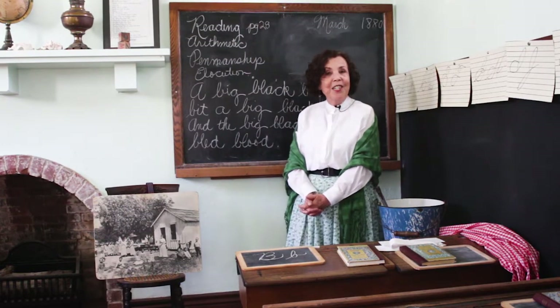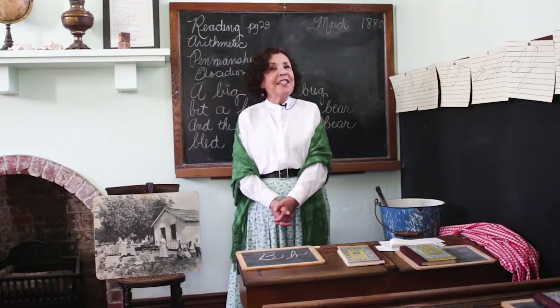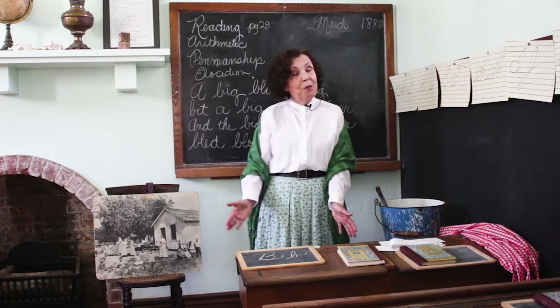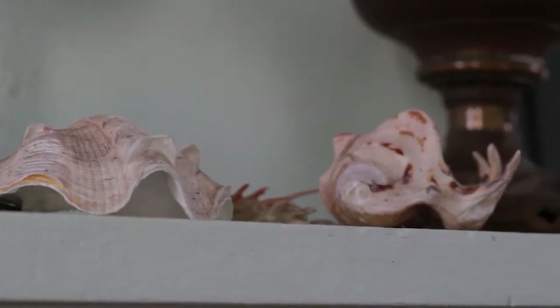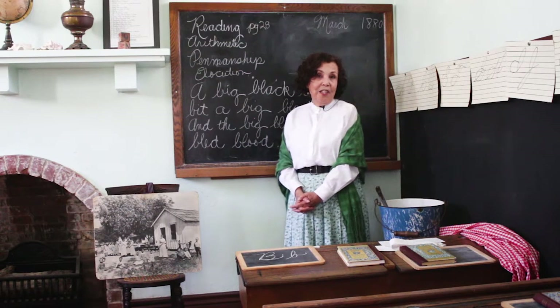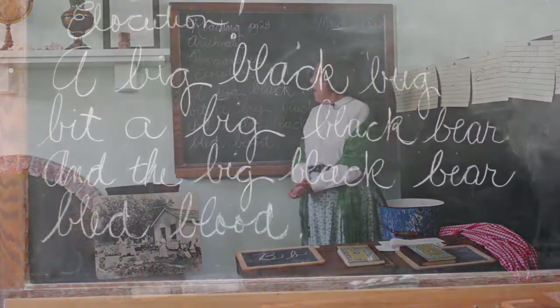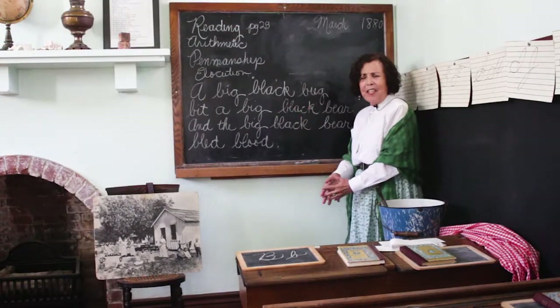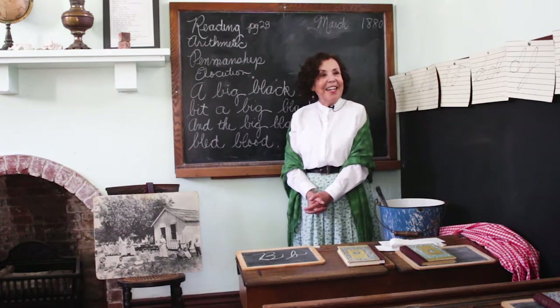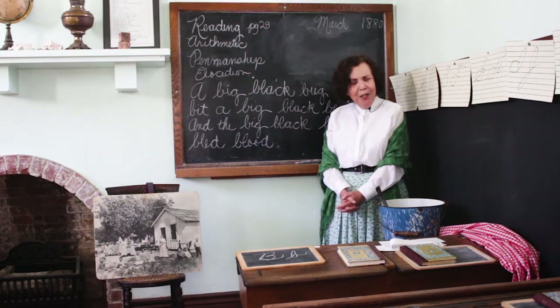History — I wonder what president they would be studying in the 1880s. Science: they studied the world around them. Since we're in Wilmington, close to the ocean, they would probably have learned about sea life, the tides, and maybe classifying shells. And we have elocution — elocution is the art of speaking clearly and distinctly. One lesson they would probably have is a tongue twister: 'A big black bug bit a big black bear, and the big black bear bled blood.' Are we supposed to say it slowly or fast?